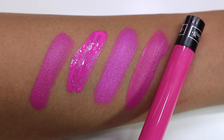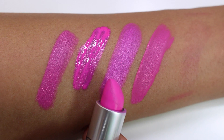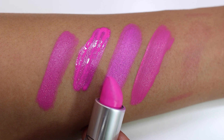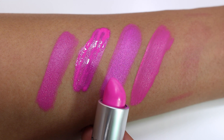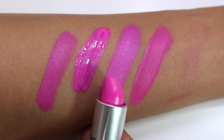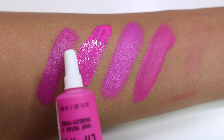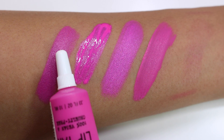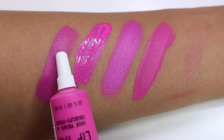For Backstage Bambi comparisons, I swatched MAC Candy Yum Yum, which everyone loves — it looks more like a bubblegum pink next to Backstage Bambi, which reads as a brighter, more vivid magenta pink. Candy Yum Yum has more of a blue undertone. I also swatched OCC Nylon Lip Tar, which many compare to Candy Yum Yum. Those two are similar to each other but not very similar to Backstage Bambi, which has a stronger pure pink undertone.